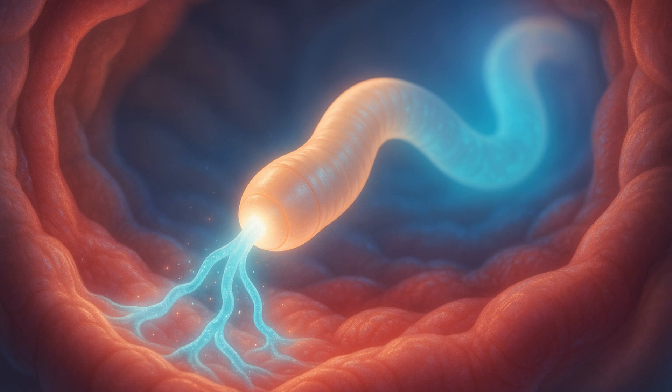Similar to conventional 3D printers, 3D bioprinters build three-dimensional objects by layering ink. The only distinction is that they employ bioinks that contain living cells in them.